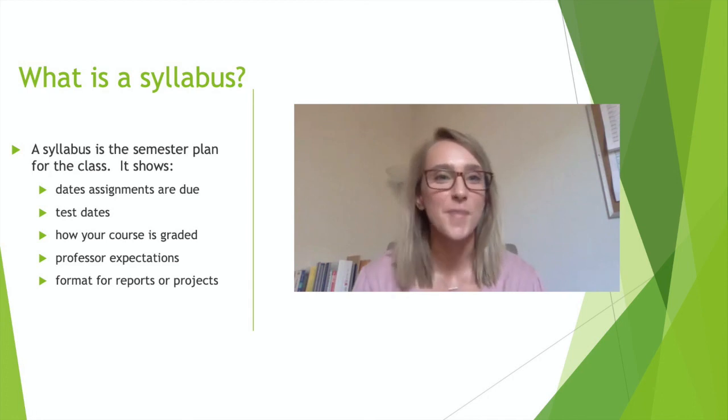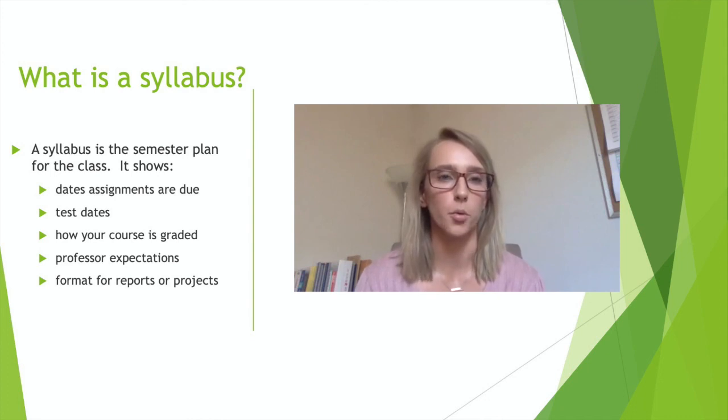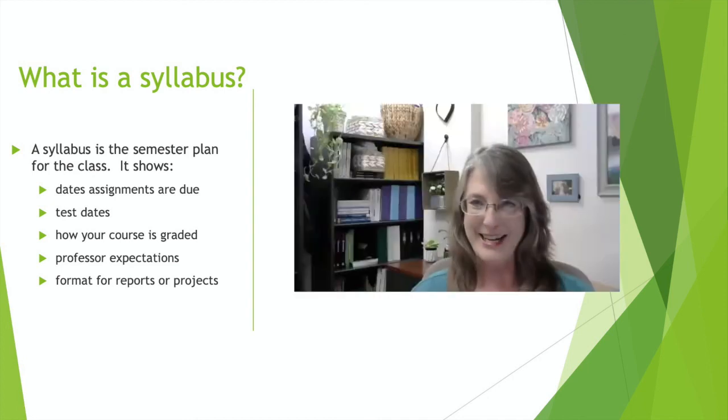Before class starts, you might have a reading or something due. So it will be important, if the professor gives you access to the syllabus on Canvas before class, to look at that before you go to class. That's more common for upper-level courses, but it can still happen for incoming freshman courses. The syllabus will also have information about the textbook that's required for the class.